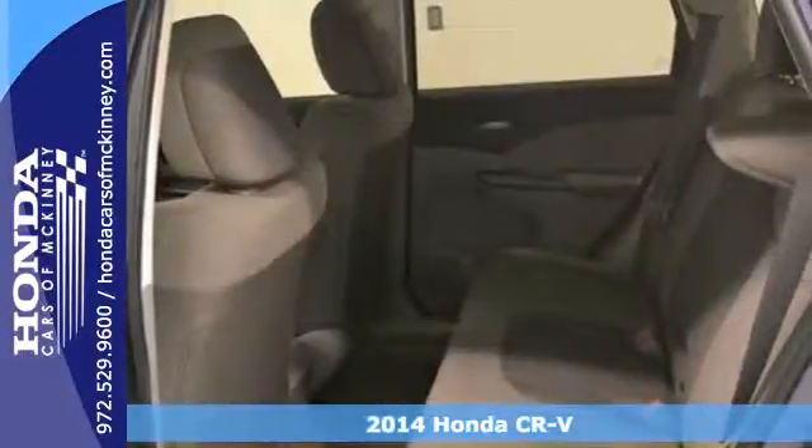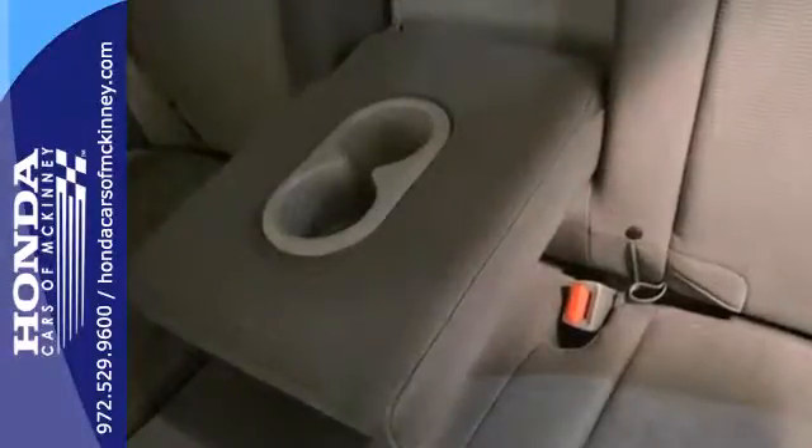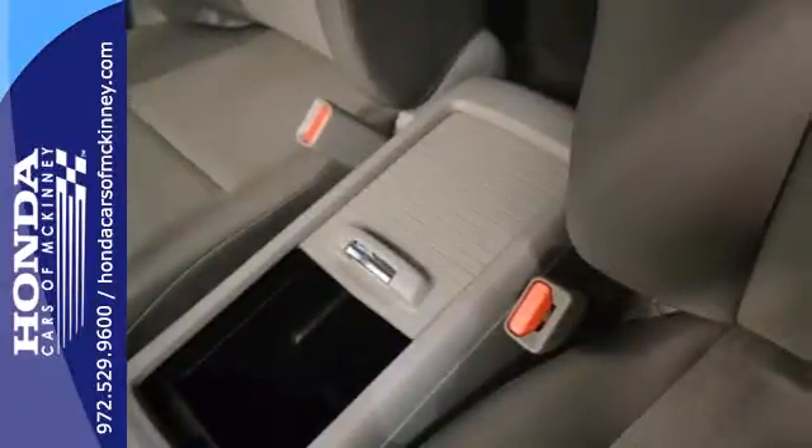Honda forgot nothing when designing the functional interior of this CR-V with the included rear view camera, eco-assist, Bluetooth hands-free link and multiple airbags.